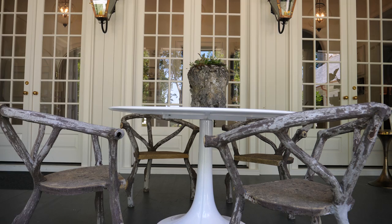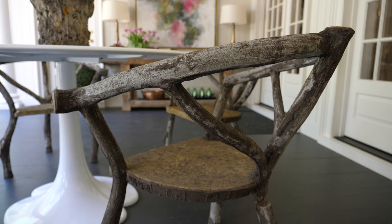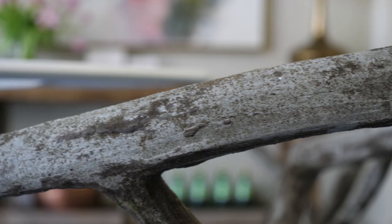And the pièce de résistance are our antique faux bois chairs, also found in France, that are a great counterpoint for the table. It's all about the mix. We've got crunchy, shiny, sleek, new, old, and when you put them all together, it's a magical mix.